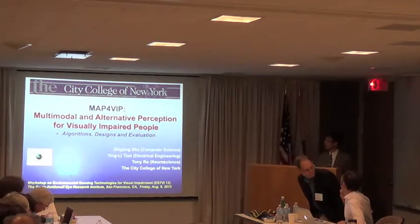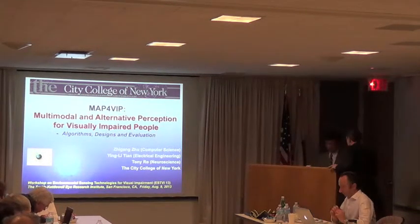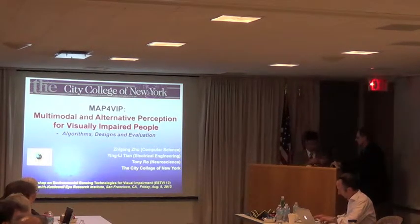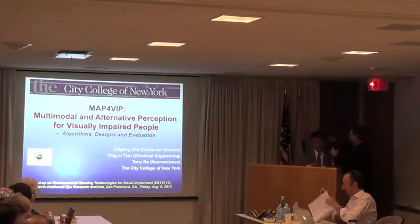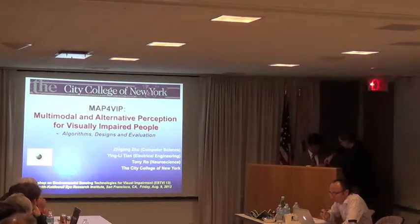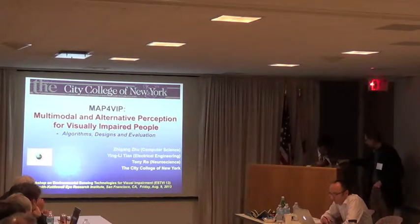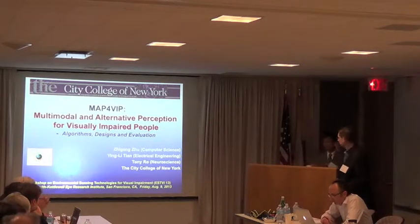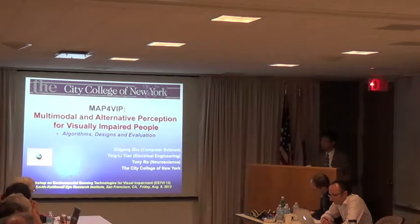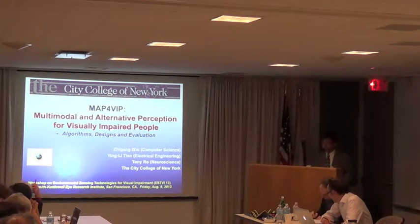I'm going to talk about the work we are doing now. This is joint work with my colleague Professor Tian and Professor Zhou at the City College in New York. It's mainly supported by the National Science Foundation, but we also have other funding sources to support us to do research on algorithms and other designs.